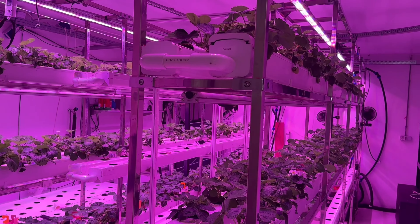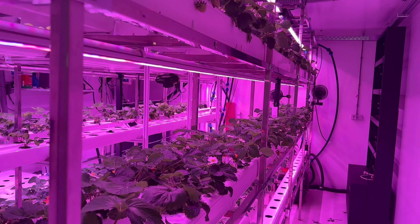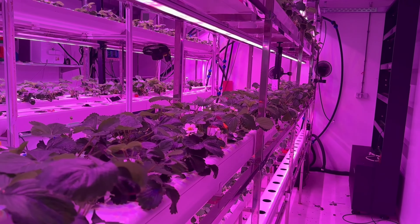My name is Anders and today I am going to show you something that is going to blow your mind. This is a vertical indoor farm for strawberries. Inside this room we are able to produce 800 kilos of strawberry every year.